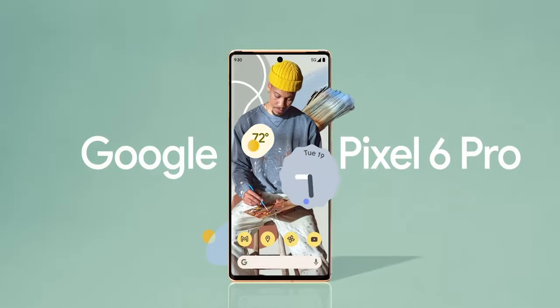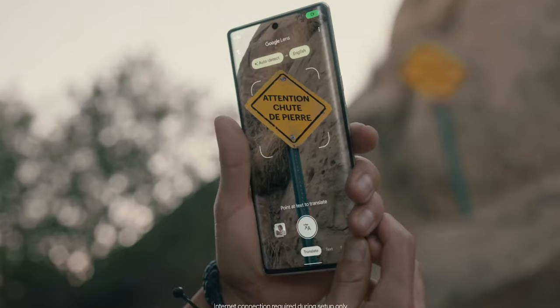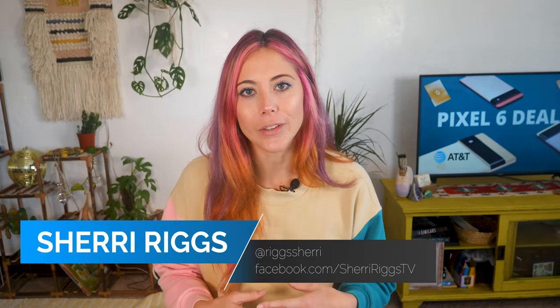In this video, I am going over the Pixel 6 and 6 Pro deals from AT&T to help you get the best bang for your buck. But let me let you in on a little secret — these deals are not that great. They're not that great from any carrier, even if you're looking at Verizon, T-Mobile, or even Google itself. It's like Google doesn't even want to sell the Pixel 6 series, because you can get a brand new iPhone 13 for much cheaper than a Pixel 6.